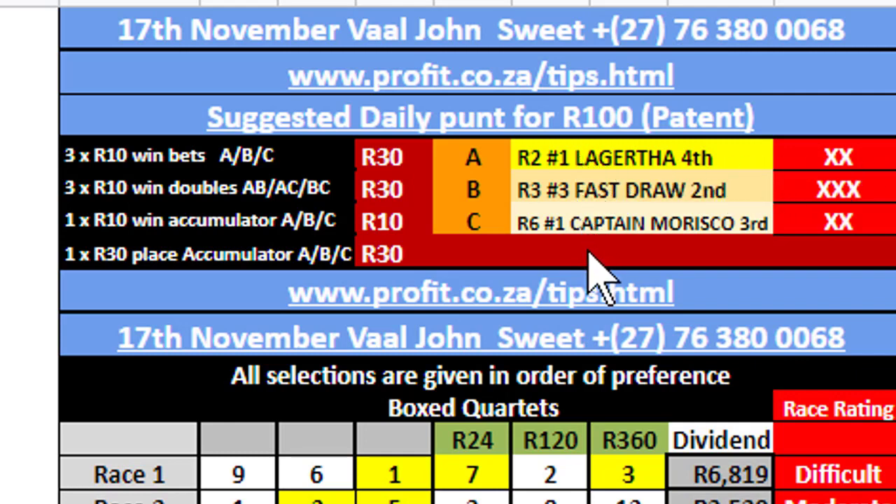They're given in the order of sequence that they will run. At least these three horses will be running on the 17th of November at the Val. As it happens, they came fourth, second and third. Luckily, they don't always lose.